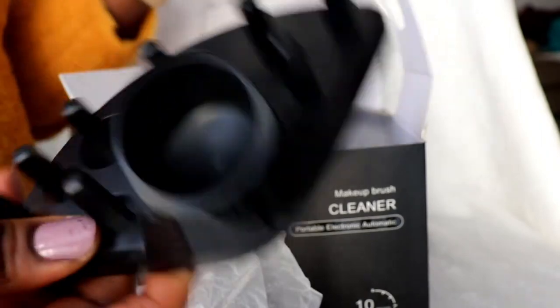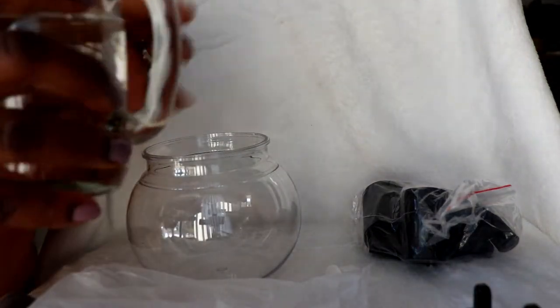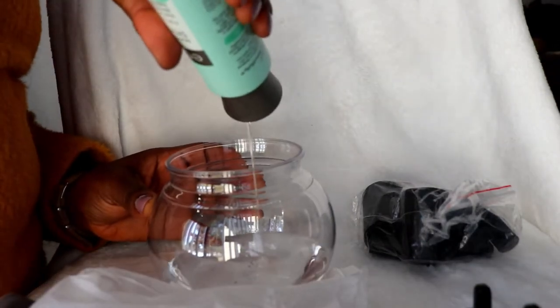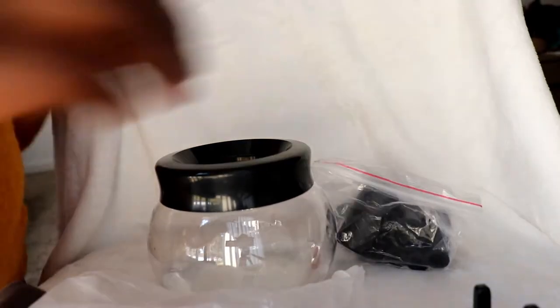It also comes with a jar. The jar has a cover, and inside the jar there are different shaped egg pieces to hold the brushes. To start, you basically just put water into the jar and add your soap — I'll use the liquid soap I showed you. I'm not sure what quantity of soap to use, but I'll just do my thing. Then you push the cover down to close it, and I have some dirty brushes ready to try this out.